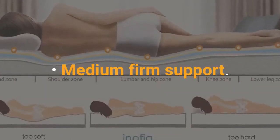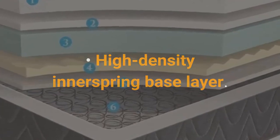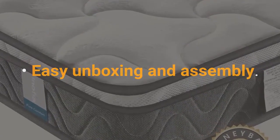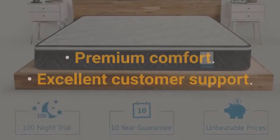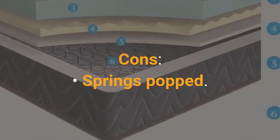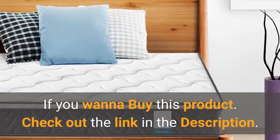Features: Medium-firm support. High-density innerspring base layer. CertiPUR Certified Memory Foam. Easy unboxing and assembly. Pros: Exceeding expectations, Premium comfort, Excellent customer support. Cons: Springs popped. If you want to buy this product, check out the link in the description.